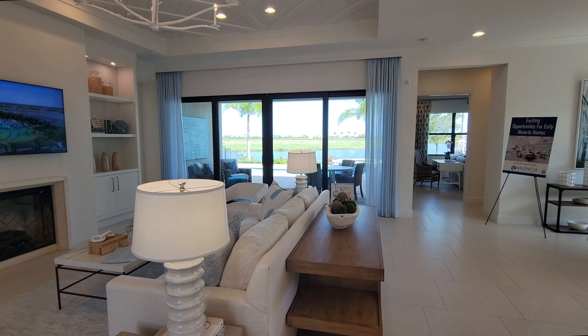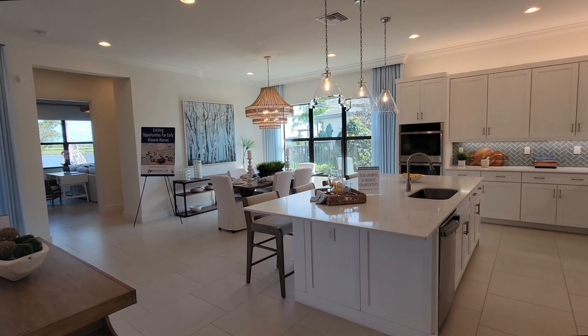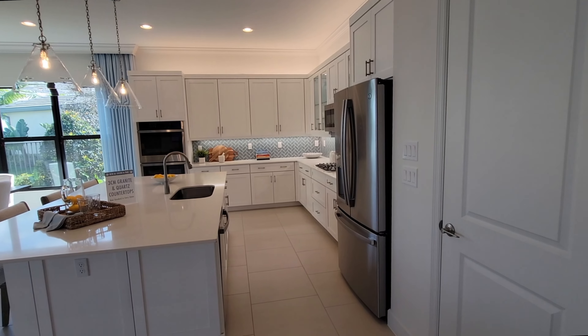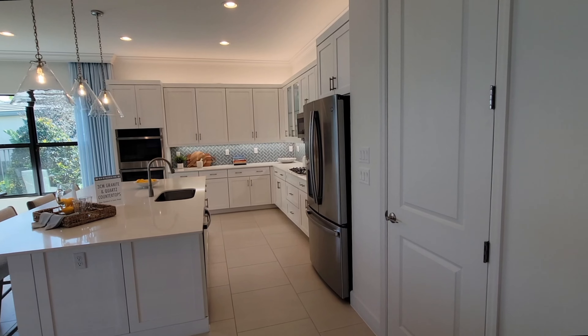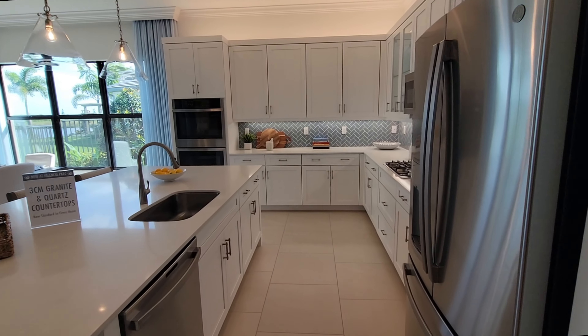This is a 55 and up community, so it's considered an active adult community. It'd be considered a competition to Del Webb, which is Pulte's product, and this is the Valencia product with GL Homes. So if you're interested in that active adult lifestyle, make sure you let us know. We do travel the whole state and know quite a few of these communities.